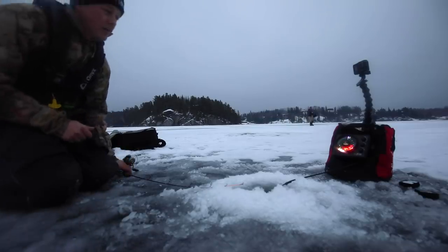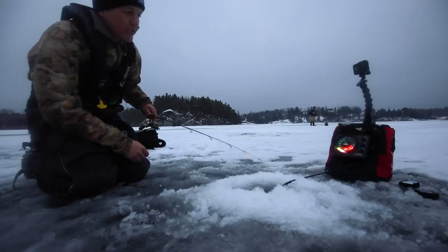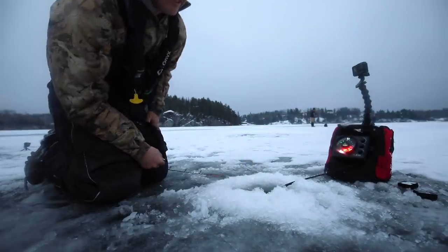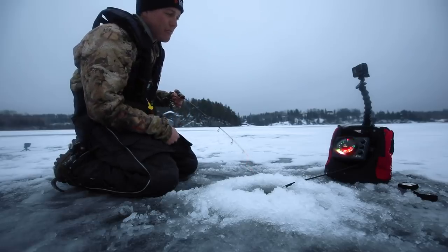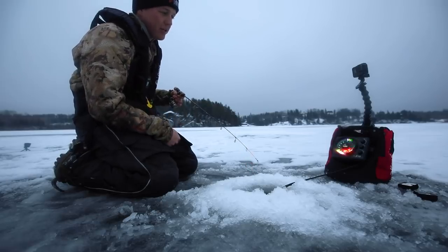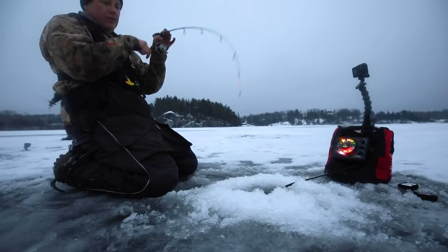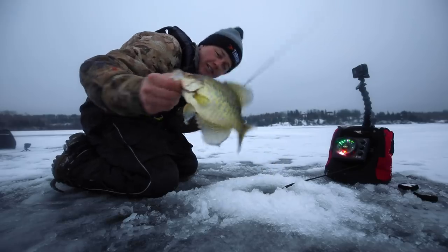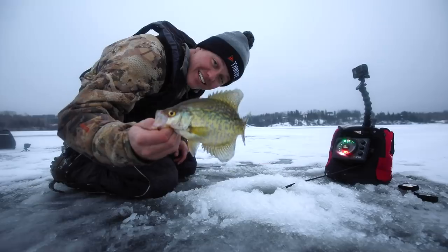Fish all over me guys, all over me. I'm gonna lift this and I'm probably gonna get chowed real quick. Three, two, one. There's just constant fish moving through this hole. Blaine's hole-hopping. That's a better fish. These aren't jumbos, but it's just good to catch some fish and get to eat some fish.